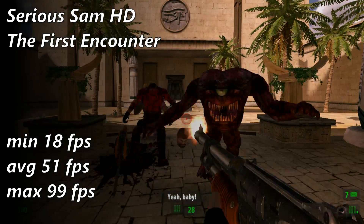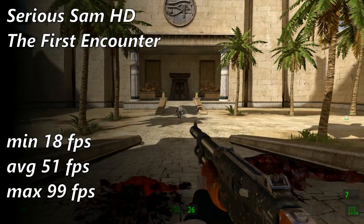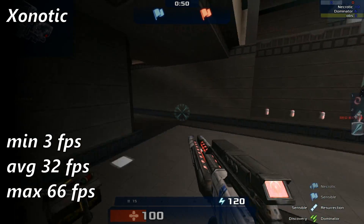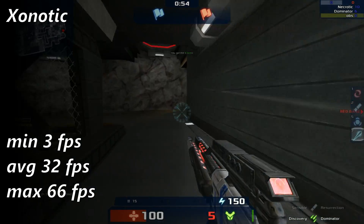We start with Serious Sam HD, which played very smoothly unless the game was loading a new area. Xenotic was a bit of a disappointment — you won't see it in the footage, but it stutters. Badly. It's the last thing you want in a super-fast game like this.